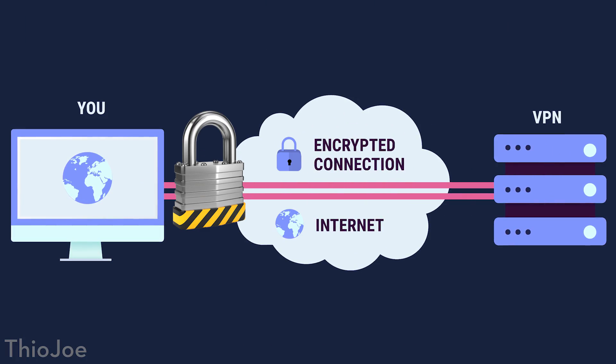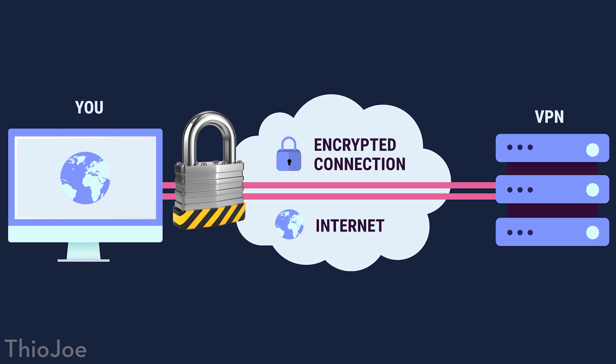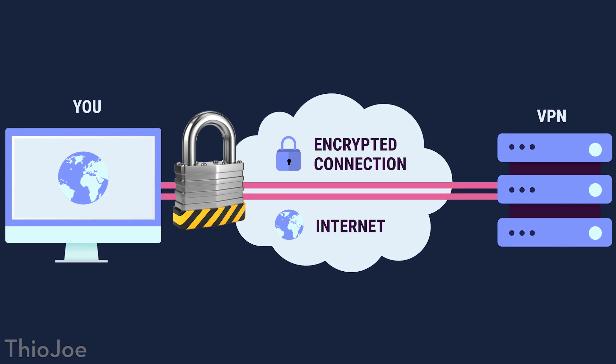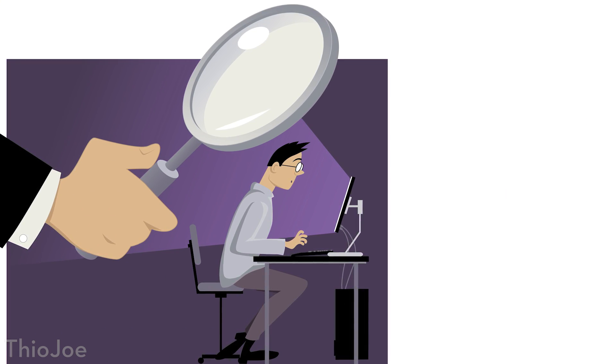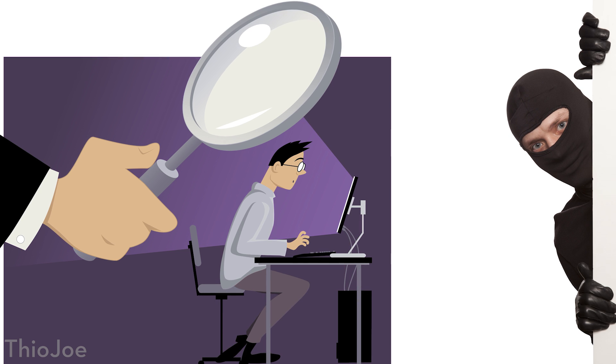The way it works is any connections you want to make are first encrypted, and then sent to NordVPN servers, and then your connection is made at the other end of this tunnel. Going back to the privacy aspect, this also means that search engines and other websites won't be able to track your behavior, and if you're on a school or work network, they can't spy on you. You also want to make sure the VPN service you're using does not keep logs, and NordVPN does not keep logs, so that is great.